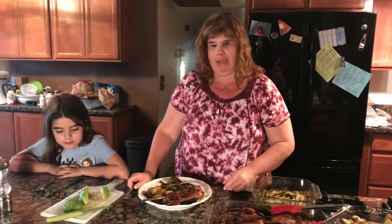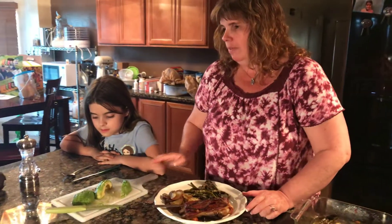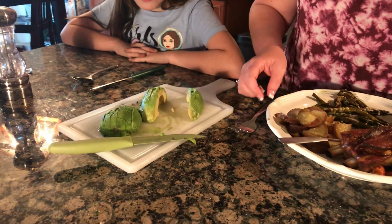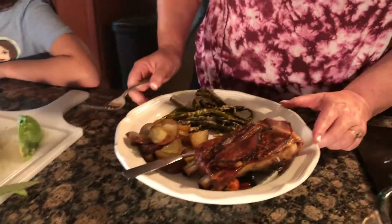Hey guys, just thought we'd do a quick daily dinner bell for y'all. My husband made dinner tonight — I didn't make any of this, but I want to show it off. Over here we've got some sliced avocado because it's good for you and I like to have it as a little side. And here's our dinner all plated up.